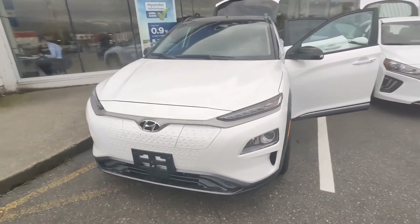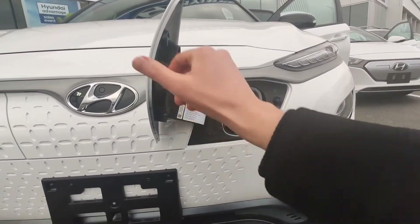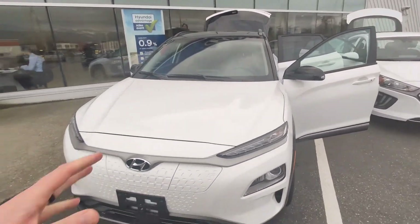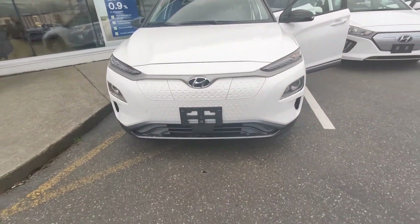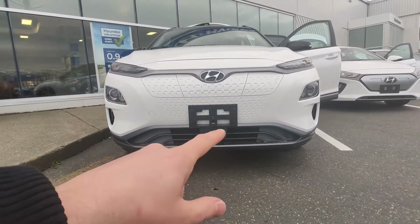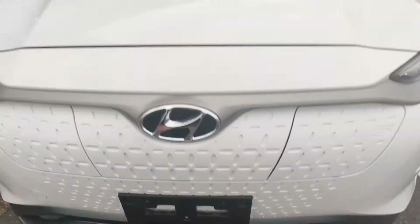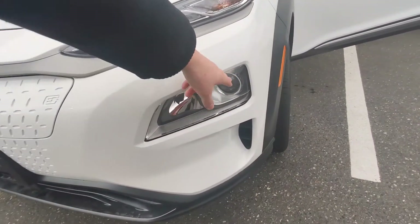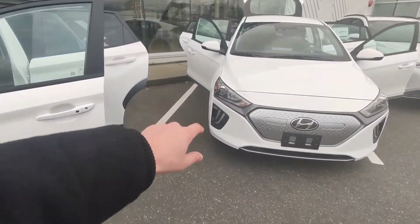On the front of the Kona, again no grille — it's all integrated into the bumper. It does have the charging port on the front, whereas on the IONIQ the charging port is on the driver's side in the back. Personally I prefer it on the side because the front can get quite dirty, especially in snowy weather. The Kona also has an active shutter system, hidden behind the bumper fascia. It has the forward-facing radar and camera for lane keep assist and autonomous emergency braking, LED running lights, projection headlights, and air curtain pass-throughs to reduce drag and increase efficiency.